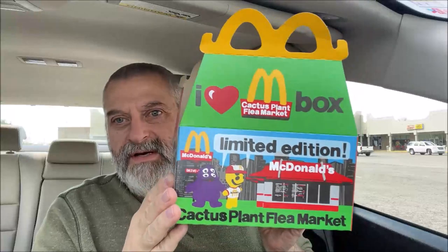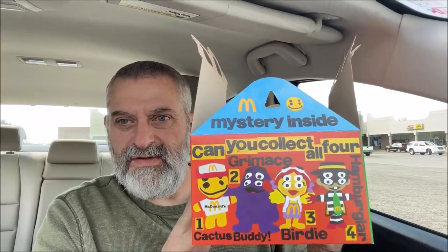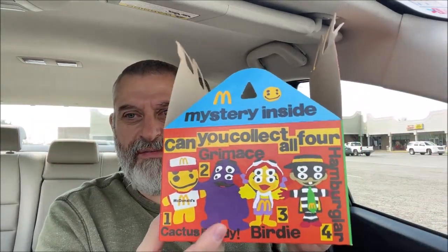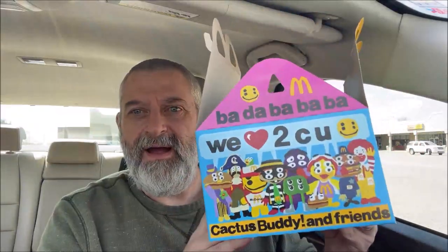Here's the limited edition box. You can get four collectibles — there's Grimace, Birdie, the Hamburglar, and Cactus Buddy, whoever that is. I got chicken nuggets because I've never gotten them for the channel — I've had a Big Mac but never chicken nuggets. There are pictures of the figures on the box too.